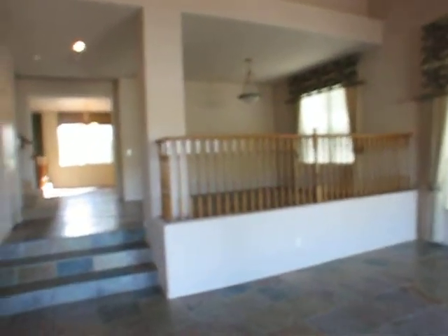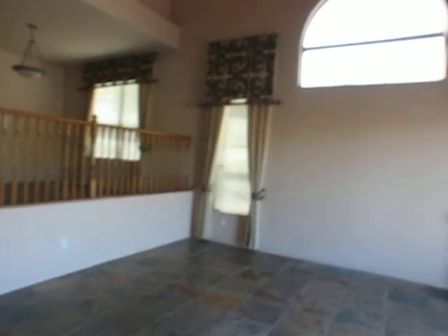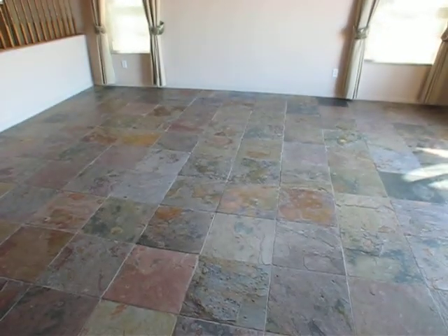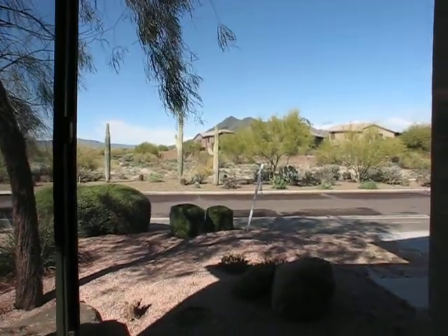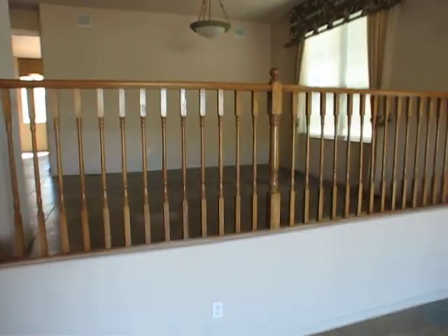Big entryway. The door has a little squeak — it needs a little grease on it. Slate floors. This is a view out the front with mountains in the background. A little formal dining room.